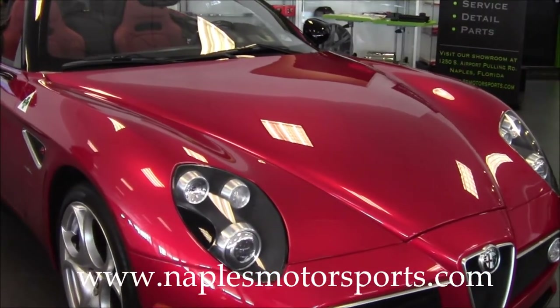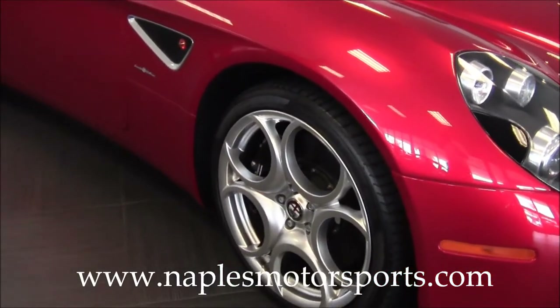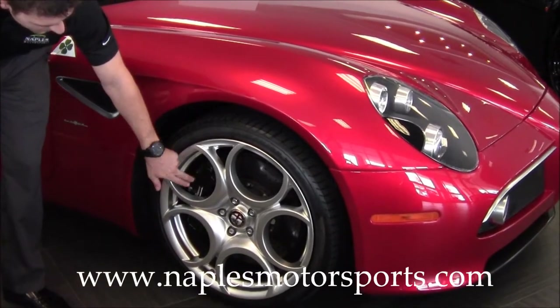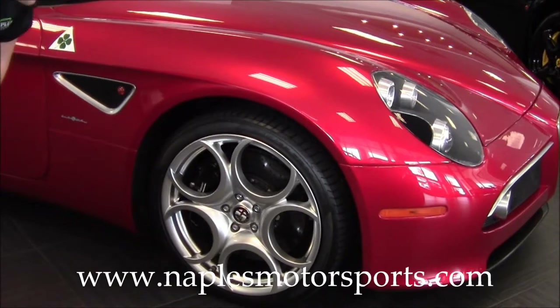Coming around to the side of the car, the first thing you'll notice is the big 20-inch wheels, set in front of carbon ceramic brakes. You can see a nice painted black brake caliper and the big ceramic rotor. There are also 20-inch Pirelli tires on here.